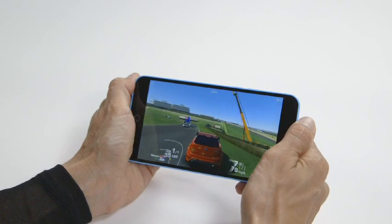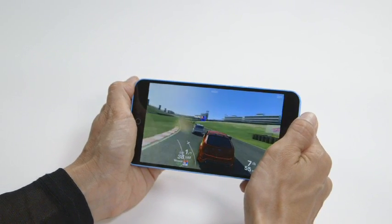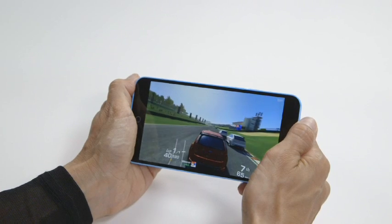When held horizontally, make sure your palm doesn't cover the grill, because that effectively blocks out all the sound when you're playing games.